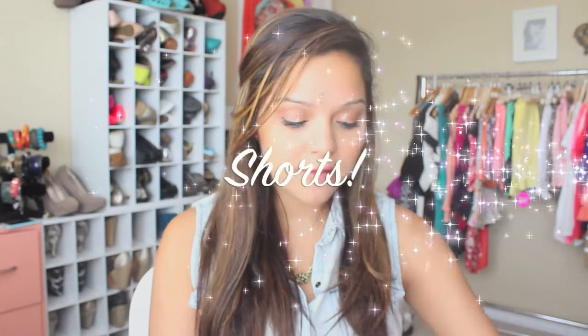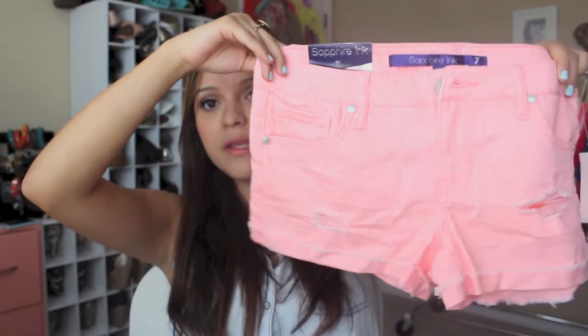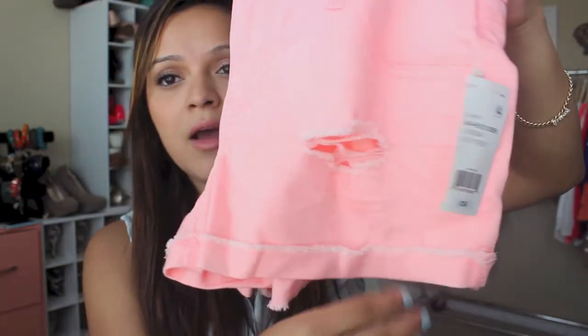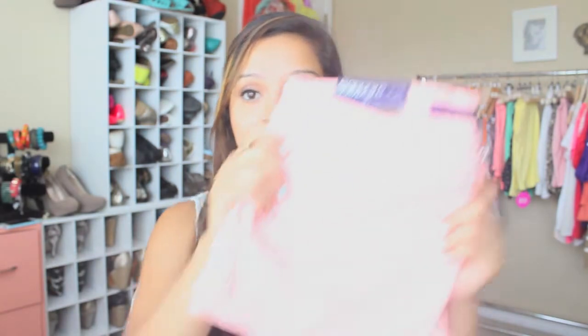And so for shorts, the first pair that I got were these here. These are like a coral pink and they have like this distressed look to them, which I think is pretty cute — it adds some texture to the shorts. I love them and I love the color on them as well. And I think these were only like $13.99 — really inexpensive.